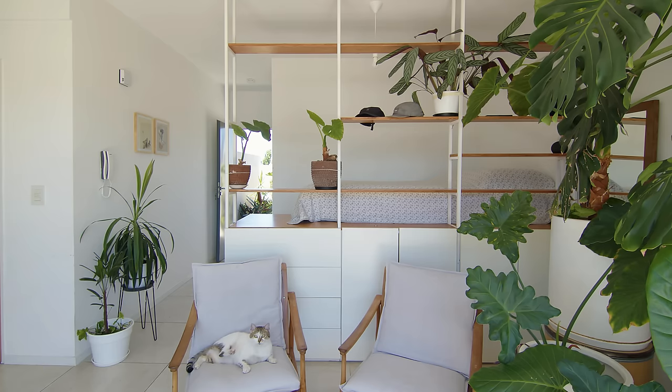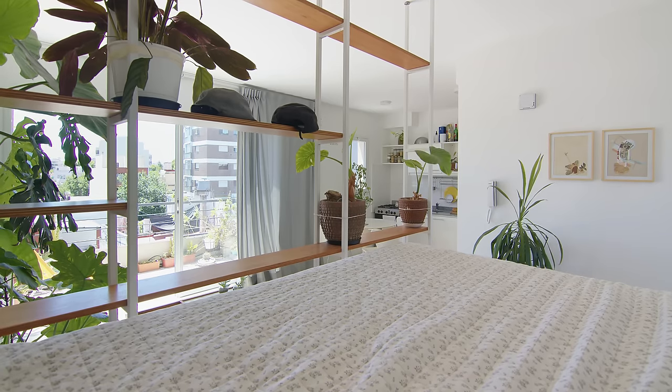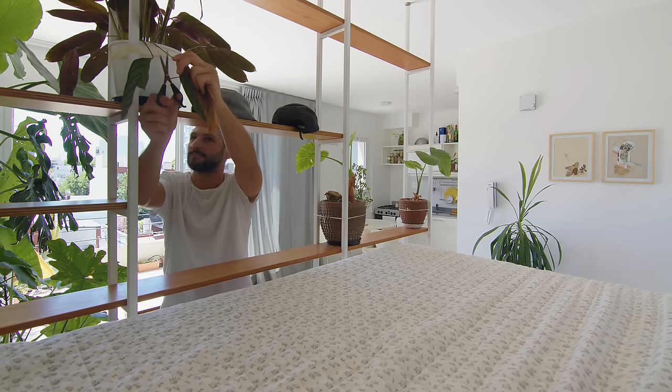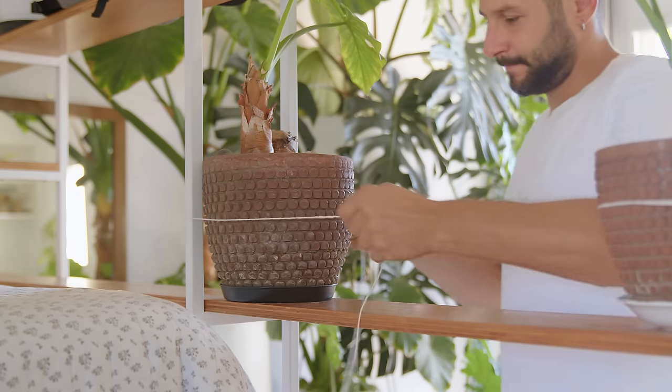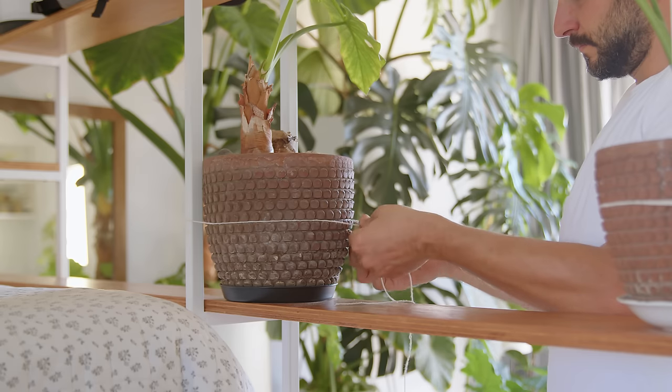I added a floor-to-ceiling bookcase to separate the bedroom and living areas. The bookcase uses tension rods to stay up and the horizontal panels are made of phenolic wood. When I move to a new apartment I can easily disassemble then reassemble it. I tie the plants to the bookshelf to prevent the cats from knocking them over.